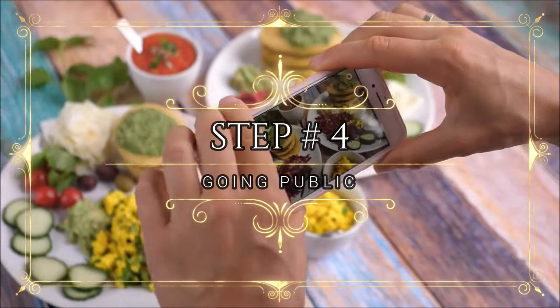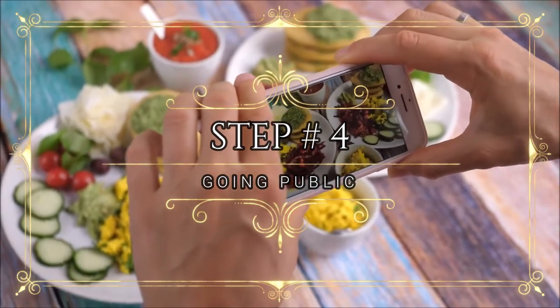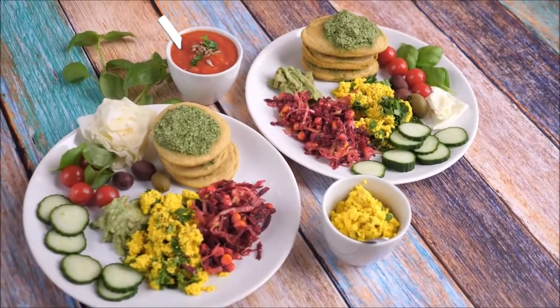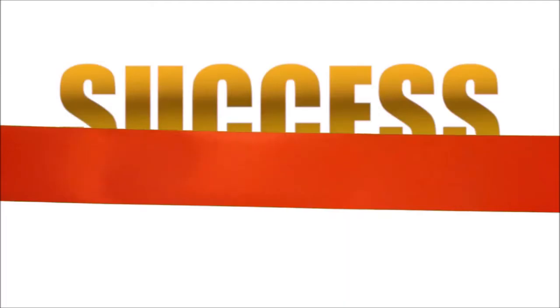Step number four: going public. You can get your first few customers from social media that you own, and have friends and family post your food from their social media as well. Congrats, you're in business.